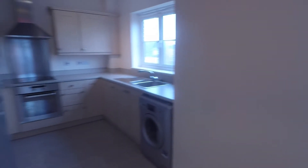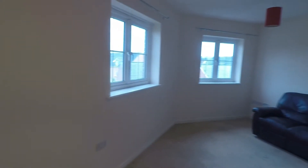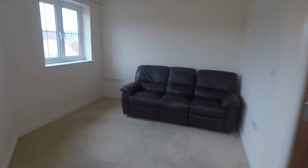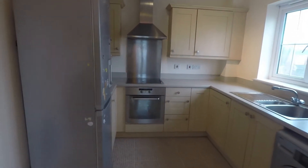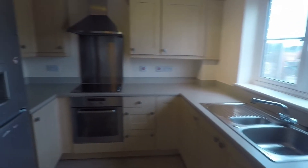On your left is the main living area — this is the open plan kitchen and living space, nice and bright with three windows overlooking the front of the property. There is ample room for your living furniture, and the kitchen is a great size with lots of unit and worktop space and room for freestanding appliances as well.